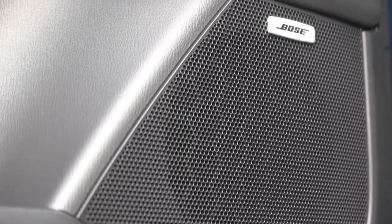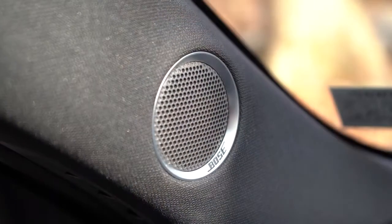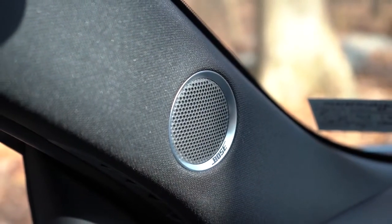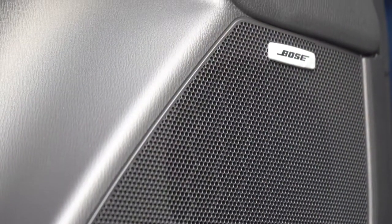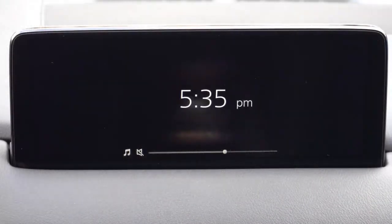We do have that Bose sound system here today — let's turn on the radio and test out the clarity. Wow, Bose killed it with this one! That was amazing — quite honestly not as good as Bowers & Wilkins, which is still my favorite, but that sound system was absolutely amazing. The clarity is really what did it for me.